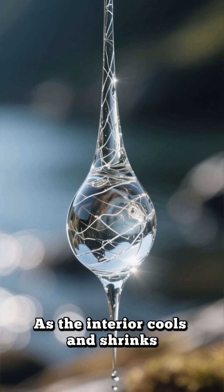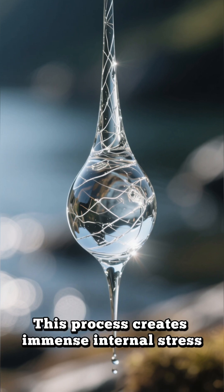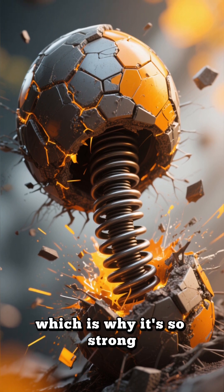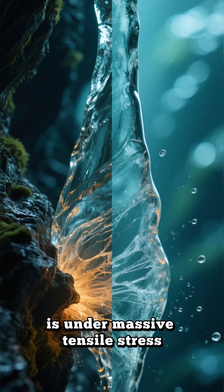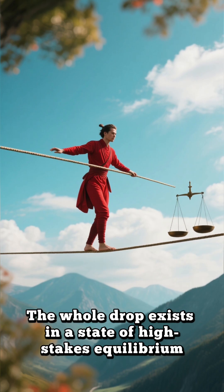As the interior cools and shrinks, it pulls on the rigid, already solid outer layer. This process creates immense internal stress. The outer shell is under extreme compressive stress, which is why it's so strong — like an incredibly tense, coiled spring. The inside, however, is under massive tensile stress, desperately trying to pull itself apart. The whole drop exists in a state of high-stakes equilibrium.